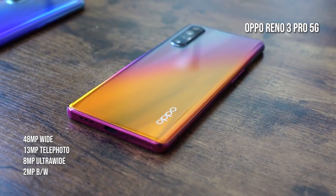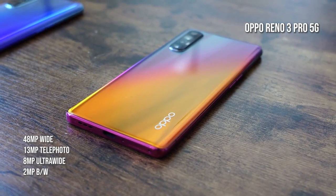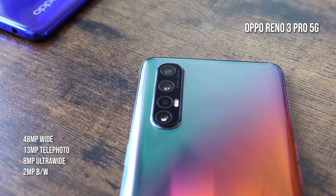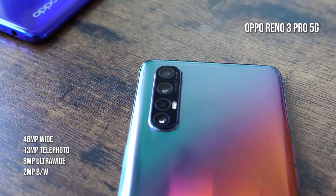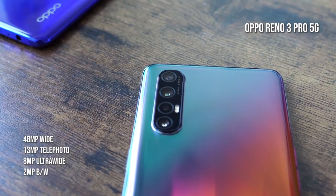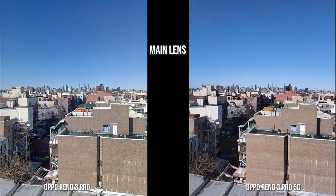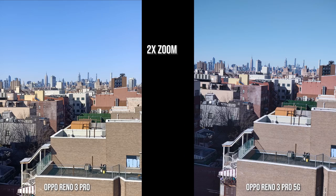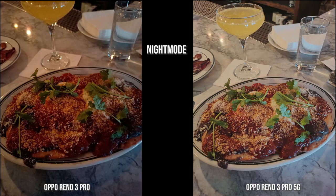The Oppo Reno 3 Pro 5G sports a slightly different camera setup. The main camera is 48 megapixels, with a 13-megapixel telephoto, an 8-megapixel ultra-wide, and a 2-megapixel black-and-white lens. The selfie camera is a 32-megapixel shooter. Both devices record at 4K, and the images looked pretty good.